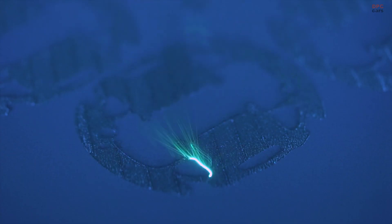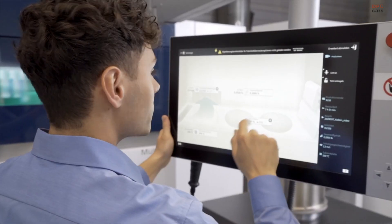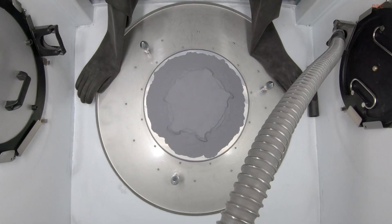Once completed, the pistons undergo final machining by Mahle before being sent to Zeiss for an intricate quality inspection, which includes a microscopic evaluation.